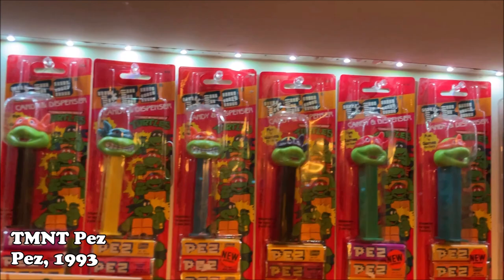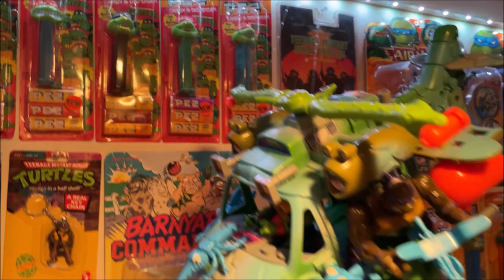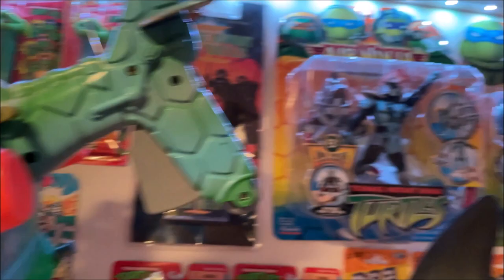Here we have the Turtle Pez on the card. I have various ones because they're different colors, different stem colors, and different faces — the grimacing face and then the smiling face. And then we've got the Turtle Copter here with the Coil Force Donatello, and I think Super Mutant Raphael in there. This is kind of a cool piece — you don't see it very frequently — it's the Movie 3 soundtrack cassette on a card. And there are some 2003 Turtles on the card, including April and Usagi Yojimbo.